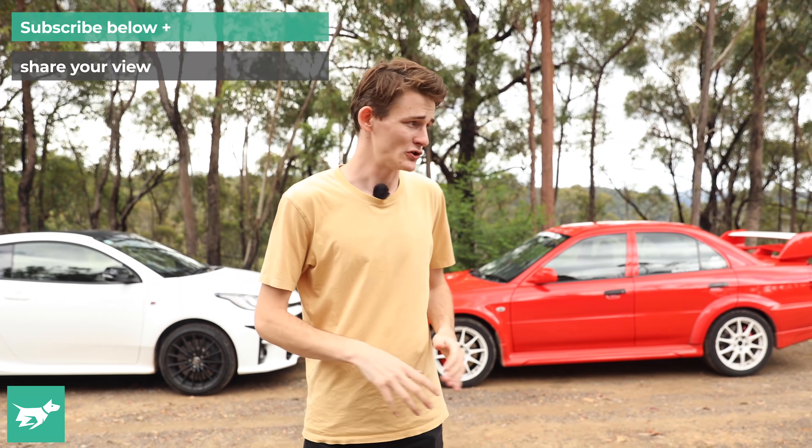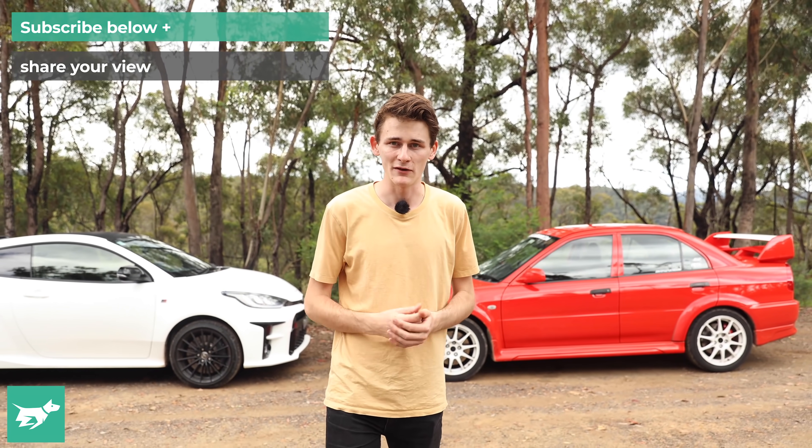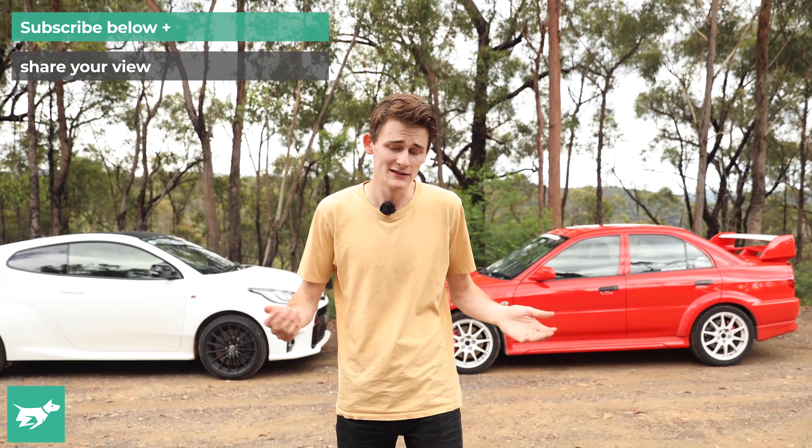Let me know what you think of the pair in the comments below. Would you have a non-TME Evo 6 for about 50 grand, or would you have a GR Yaris? I think I know what I'd pick if I had to drive every day. If you enjoyed this style of video, let me know. As always, please subscribe, and thank you for watching Chasing Cars.